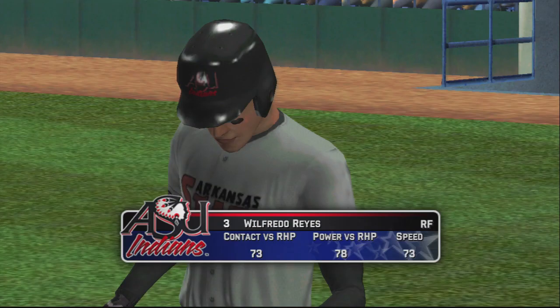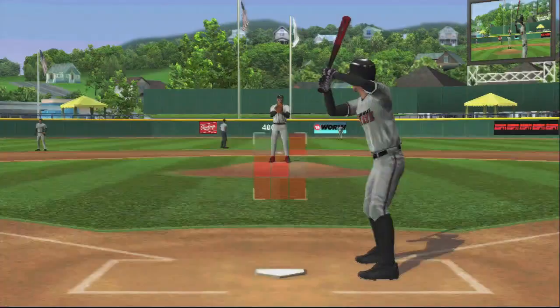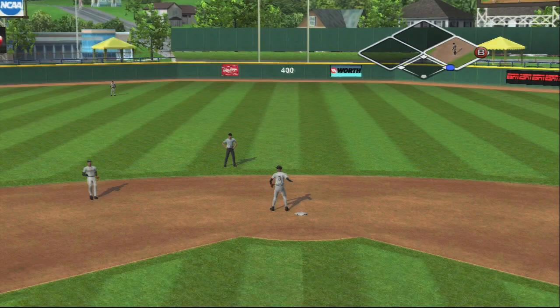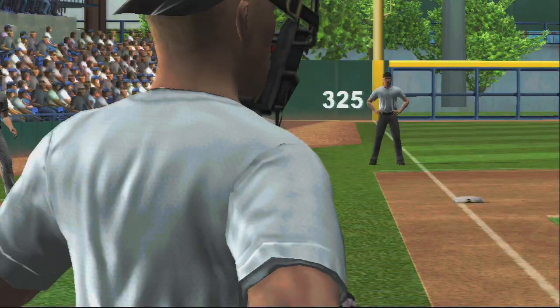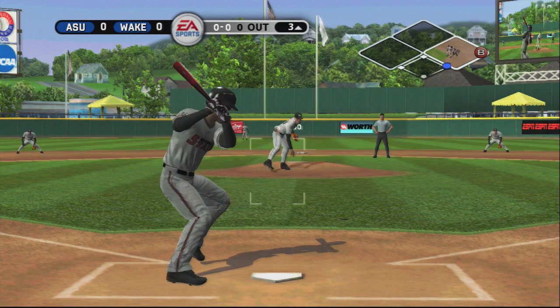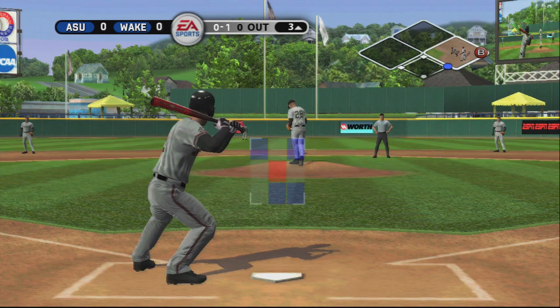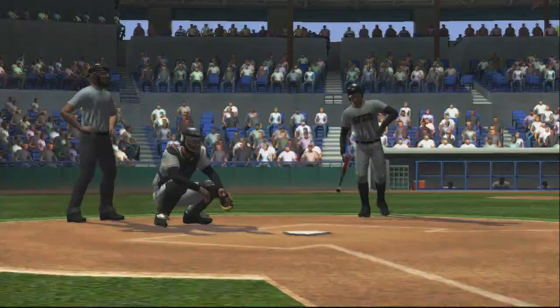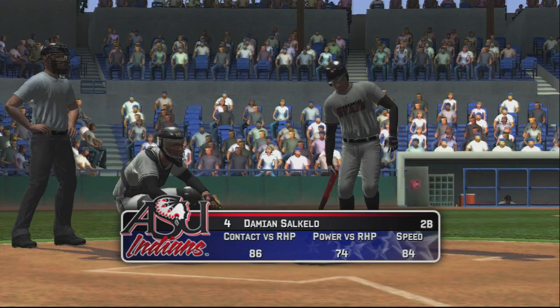Reyes is digging in — the right fielder, Reyes. It's a shallow left — number three is on with the single, nobody out. High fastball, couldn't catch up with it. Hit on a line — he's up with it and throws. Buckwitz is aboard with a base hit. Runners at first and second, and there's nobody out.